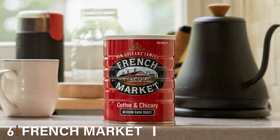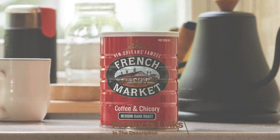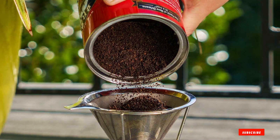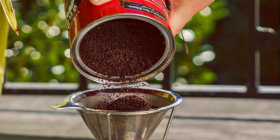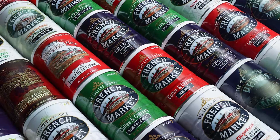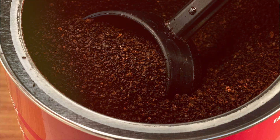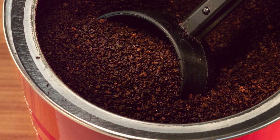Number 6: French Market Dark Roast Ground Coffee. French Market Dark Roast Ground Coffee brings the rich, bold flavors of New Orleans coffee culture to your cup. This coffee is made from a blend of the finest Arabica beans, roasted to a deep, dark perfection. The result is a robust, full-body coffee with a smoky, rich flavor that's perfect for those who enjoy a strong, intense cup. The flavor profile is complex and satisfying, with notes of dark chocolate and a hint of nuttiness. The deep roast brings out the natural sweetness of the beans, resulting in a balanced cup that's both bold and smooth.